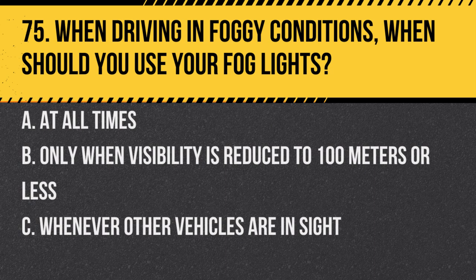Question 75. When driving in foggy conditions, when should you use your fog lights? A. At all times. B. Only when visibility is reduced to 100 meters or less. C. Whenever other vehicles are in sight. Answer: B. Only when visibility is reduced to 100 meters or less. Using fog lights when not necessary can dazzle other drivers.